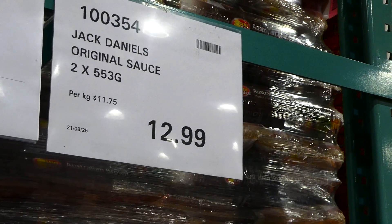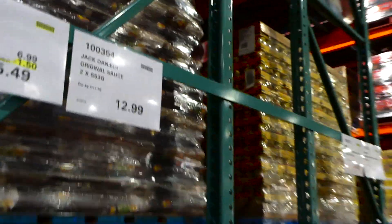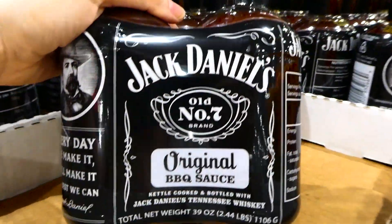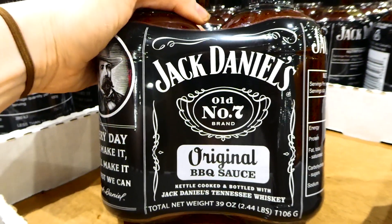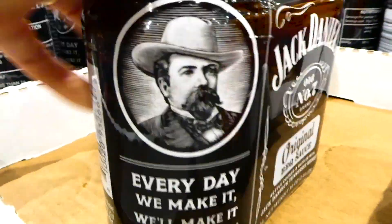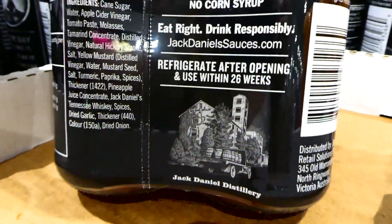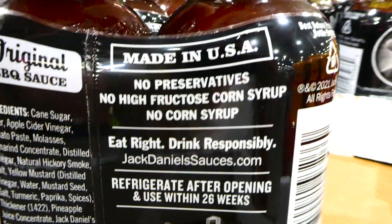There's also Jack Daniel's original BBQ sauce - two 553 gram bottles for $13. It's kettle cooked and bottled with Jack Daniel's Tennessee Whiskey, with no preservatives, no high fructose corn syrup, no corn syrup, and made in the US. My husband loves Jack Daniel's so I'm sure he'd love this as a barbecue sauce.